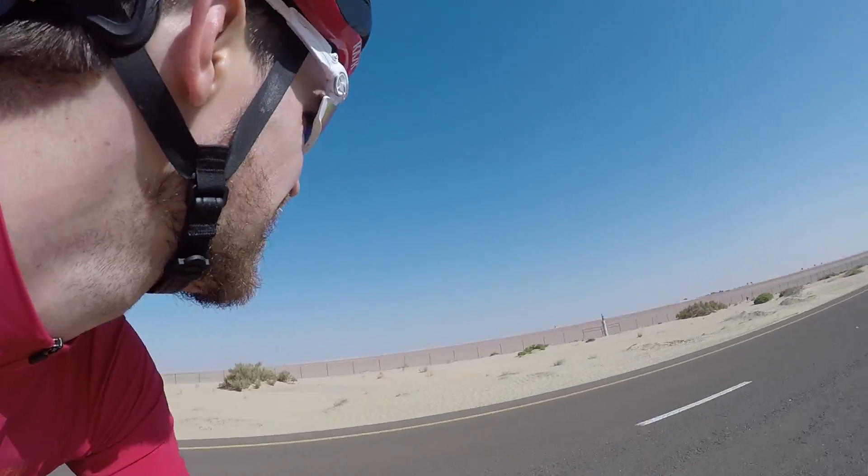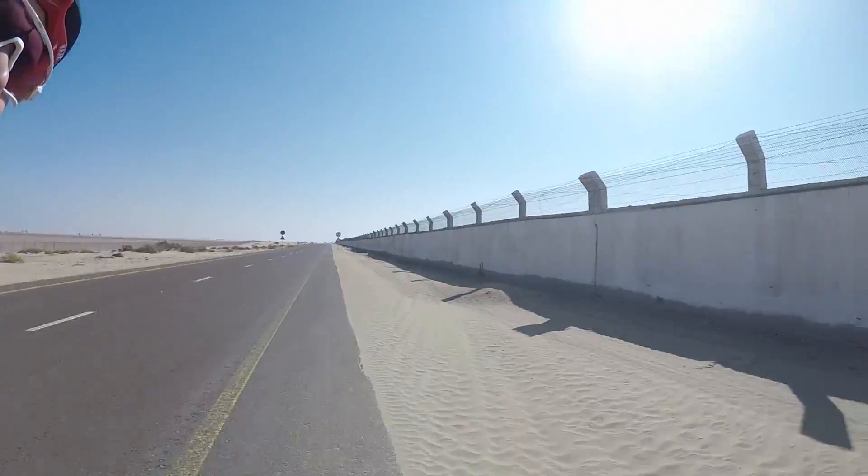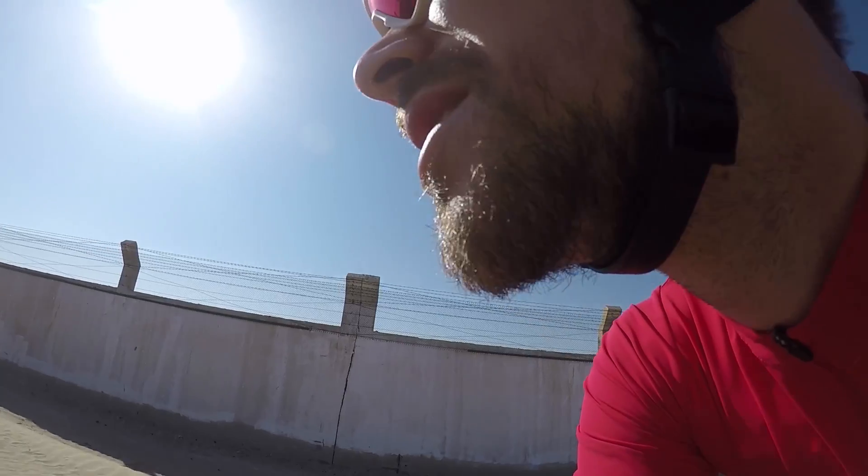This is the view really — got sand on that side and a wall on that side, and I think behind the wall is sand too. I guess I've got to get used to it.